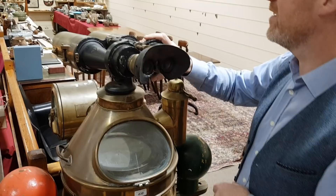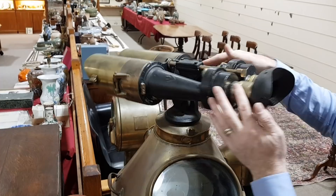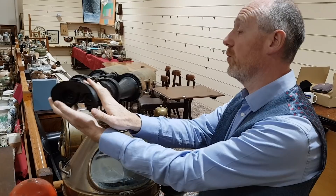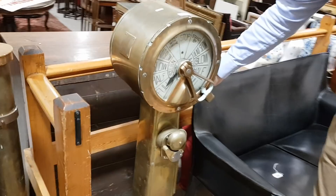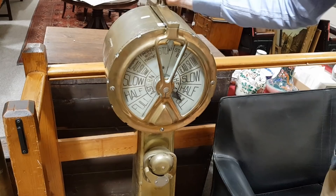Not sure if the binoculars originally started out life on here, but they're sort of Second World War period military binoculars. Looks good. That should be getting on for a thousand or so. And from the same house is this ship's telegraph, for telegraphing the engine room — just slow the ship down. That's nice. It should be three to five hundred, the estimate on that one.